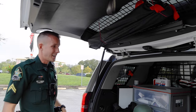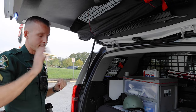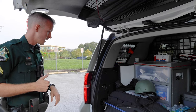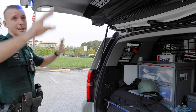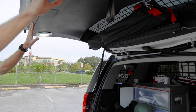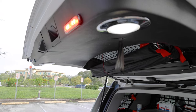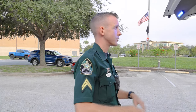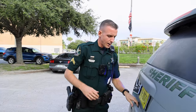Another feature is the stop sticks. If a vehicle is fleeing, a patrol deputy in front of them can deploy these stop sticks to deflate the tires and stop the vehicle. We also have lights on top of the tailgate so that if we're next to a roadway with the lights activated, motorists can still see our patrol vehicle — those lights come in handy a lot.